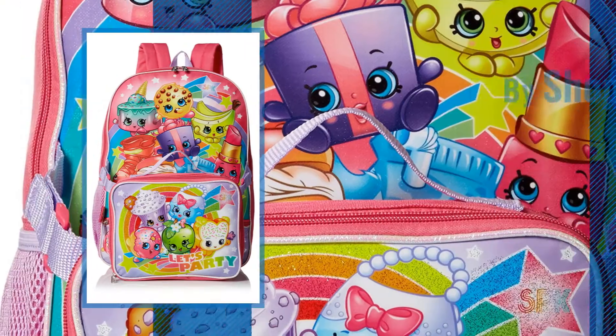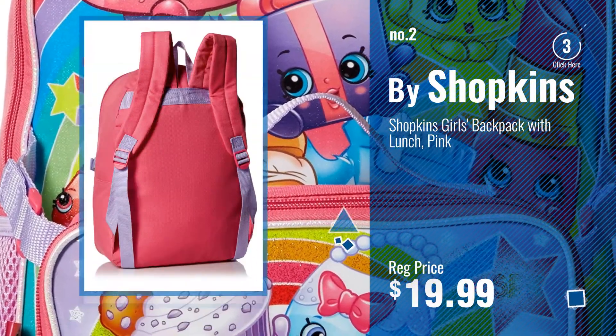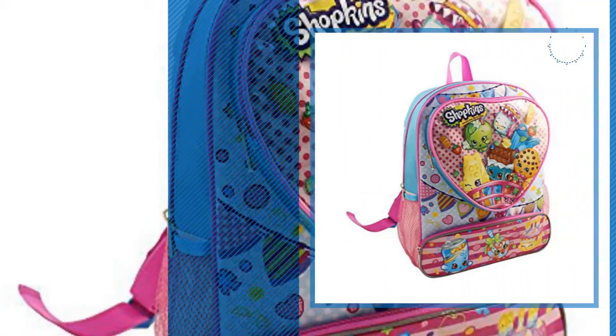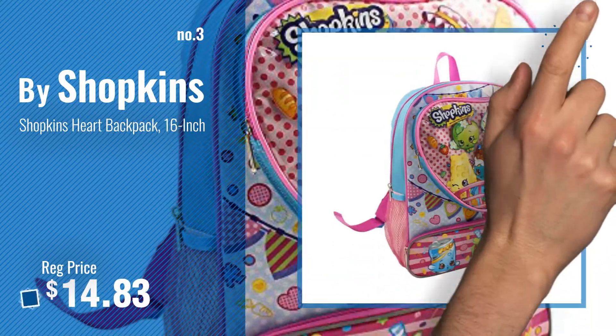Number 2, another great product by Shopkins. Number 3, get your favorite toy now, just click this circle in the corner.